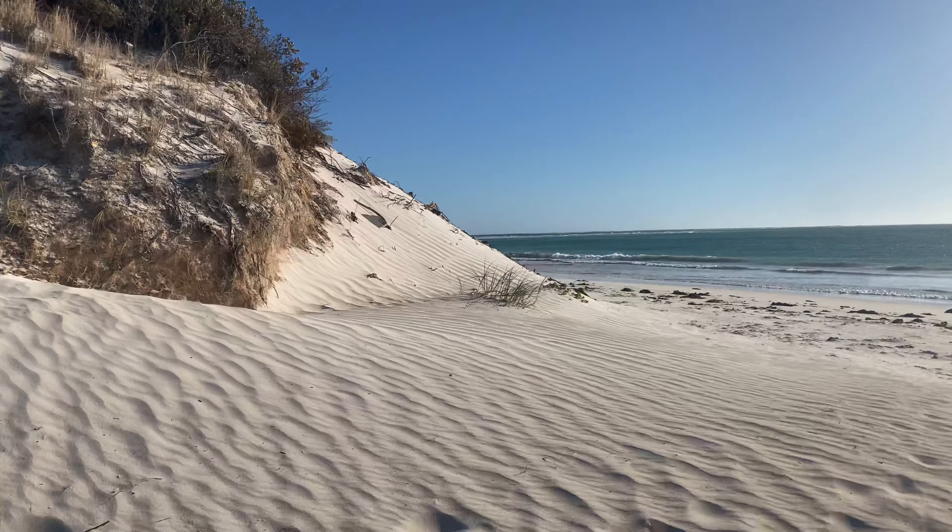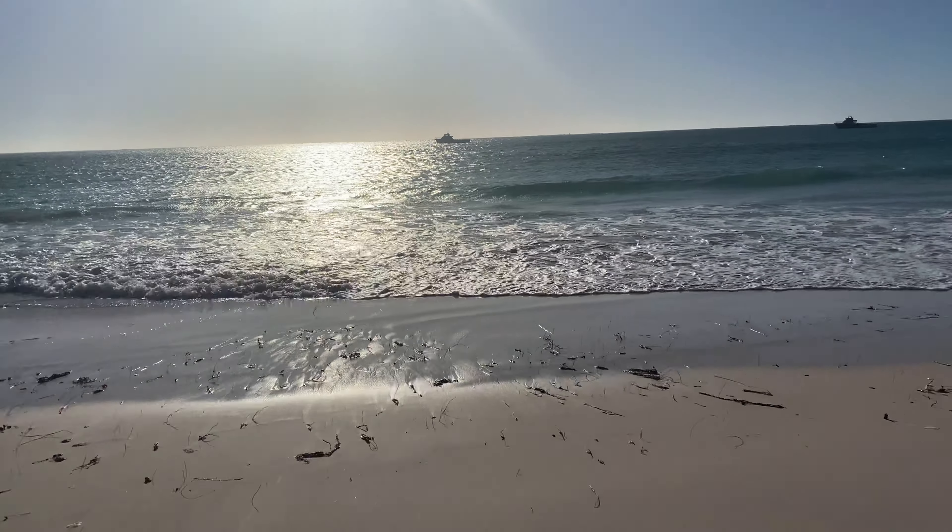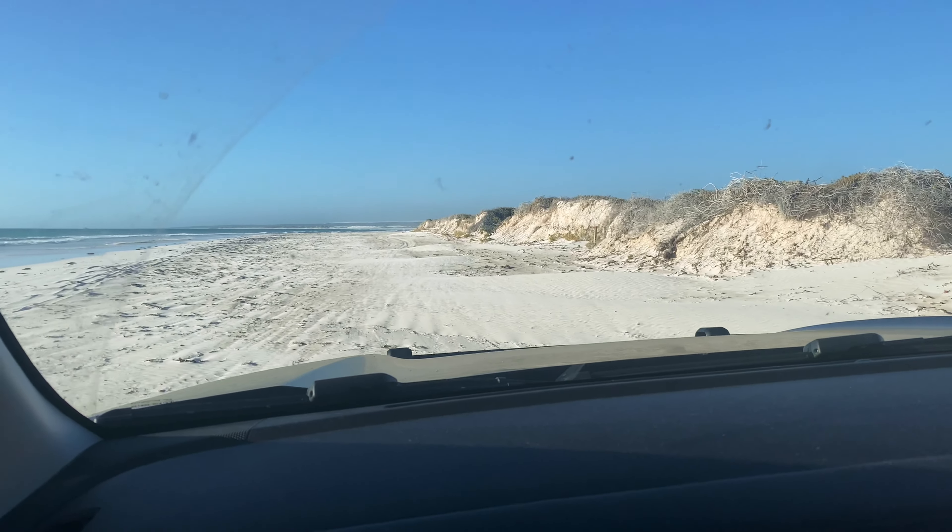Hey everyone, in the video today we're in Western Australia at some amazing beautiful sand dunes. I'm with my friend Dylan and we're going to head out and try to take some photographs in the afternoon light. You can download some of the raw files via the link below. All right, let's go.